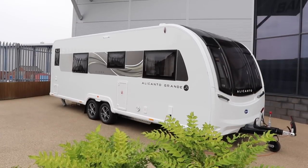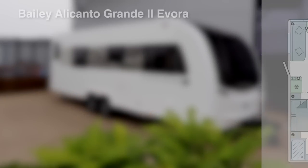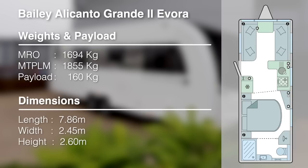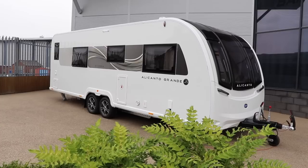The caravan weighs in at 1,694 kilos MRO and 1,855 kilos MTPLM. It's 7.86 meters in length, 2.45 meters wide, and the standard 2.6 meters in height. This caravan will be on show at the Bailey Owners Group rally in September, then at the NEC in October and again in February. They're starting to build these at the end of September, so you may find one or two on dealer forecourts as well.